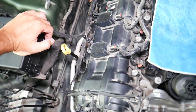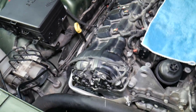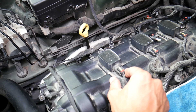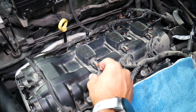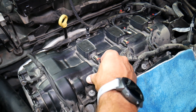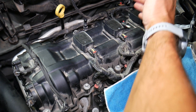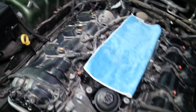Ignition coils sit on top of the valve covers. To know which coil is number one, two, three, and so on, look at your engine and find where the timing belt or timing chain is — that side is typically where cylinder number one starts. For three-cylinder engines, you count one, two, three from that side. For a four-cylinder, the next one is four. Three-cylinder engines are common in Europe, though they're not the most powerful.